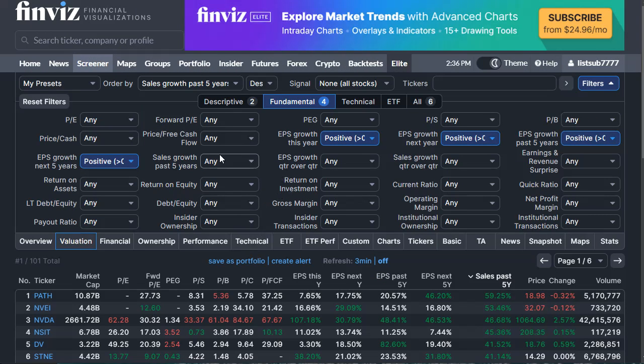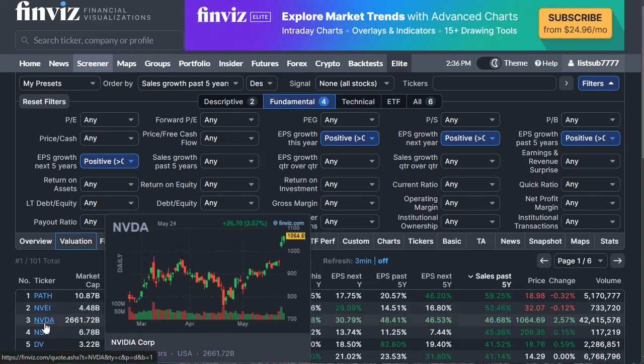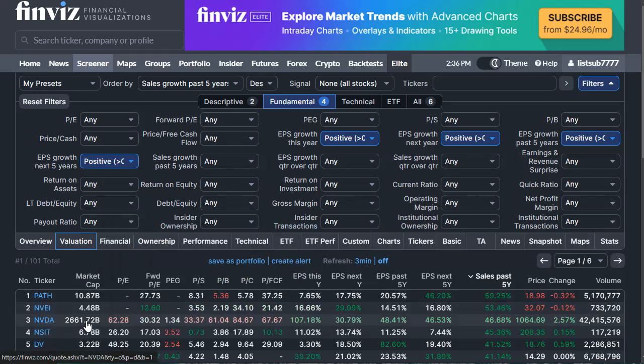With those filters applied, the third company that appears is NVIDIA — with by far the highest margin and a large market cap among our results. This is a company that has experienced high annual sales growth, proven they have a product that has significantly grown over the past five years, and also proven that earnings per share grew. I'm looking for companies where EPS growth is at least as large as sales growth.